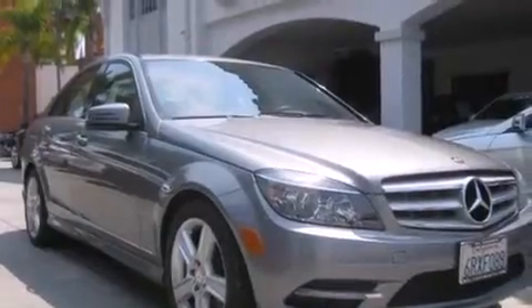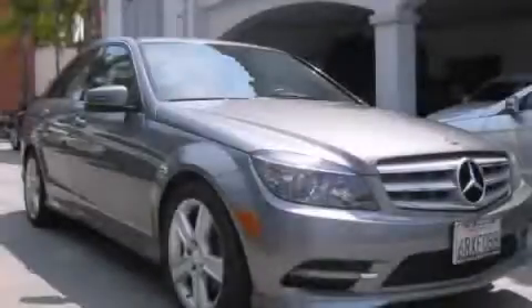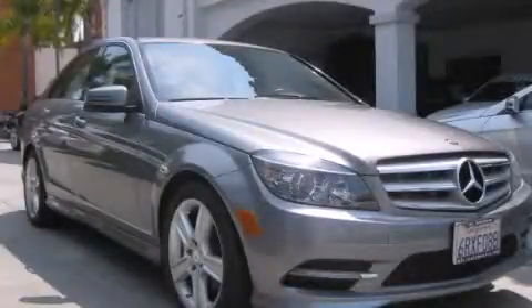This vehicle won't last long at this price. Call and arrange a test drive now.